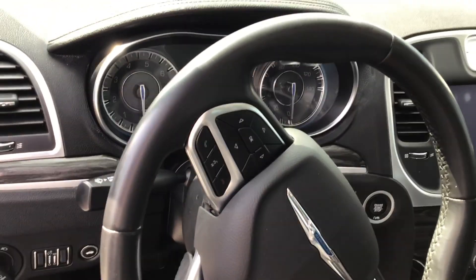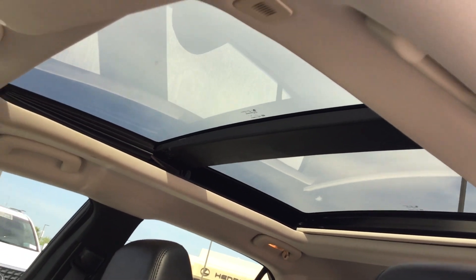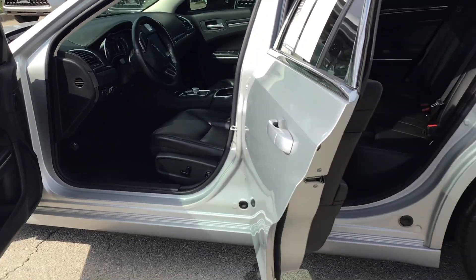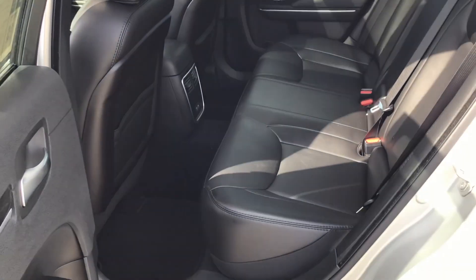Bluetooth, tach display. And then this unit has a panoramic roof. Coming back out to the second row — again, excellent condition.